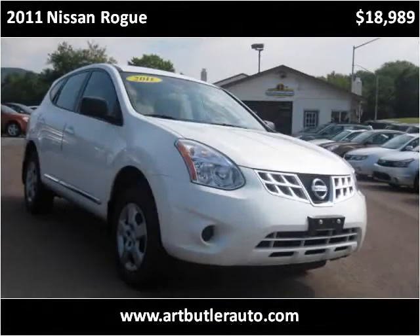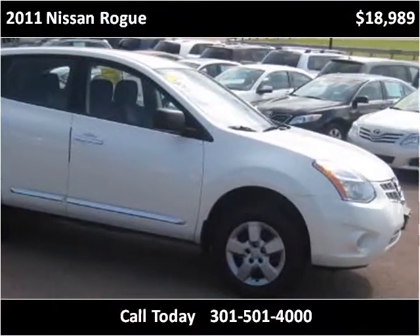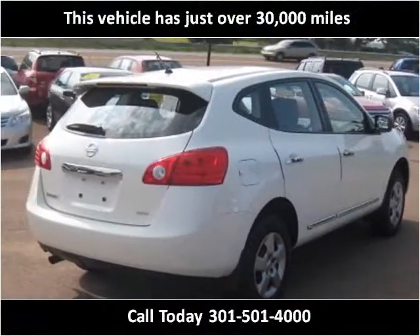This 2011 Nissan Rogue is available from Art Butler Auto Sales. This vehicle has just over 30,000 miles.